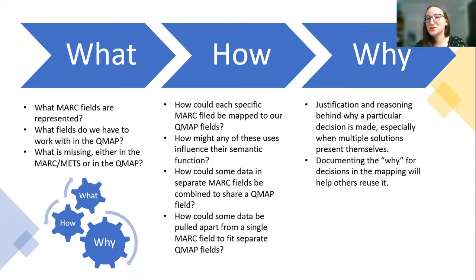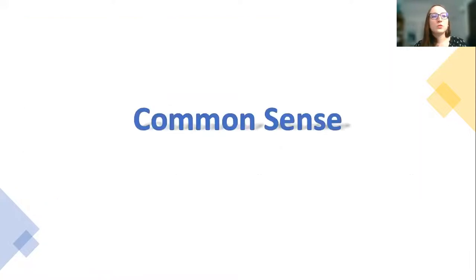For the why: it provides justification and reasoning behind why a particular decision is made, which is especially important when working as part of a team. Things need to be documented and shared. Multiple solutions may present themselves, and documenting the 'why' for decisions will help others recreate and employ the mapping. I want to close with why I decided to submit this to DCMI: when we think about things as common sense — even something like metadata transformation — saying that something is common sense really assumes a set of experiences and a thought process the same as one's own. And I think that's really important, especially when we have students working on projects.